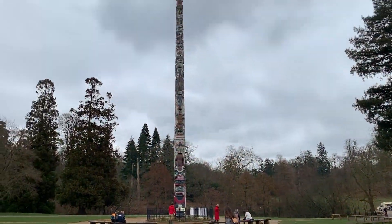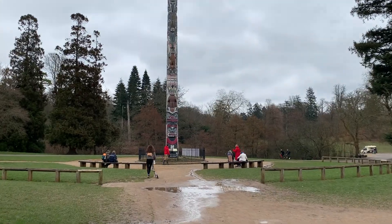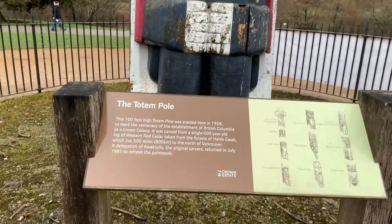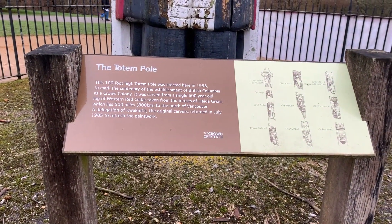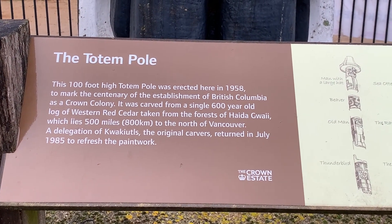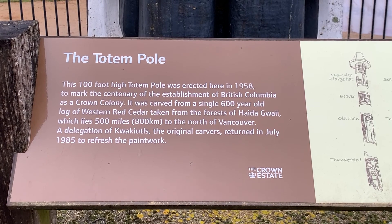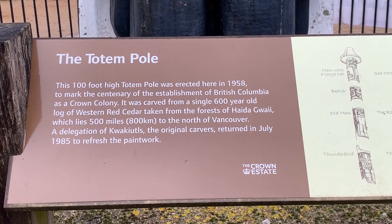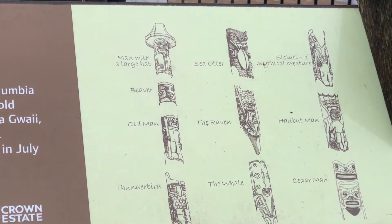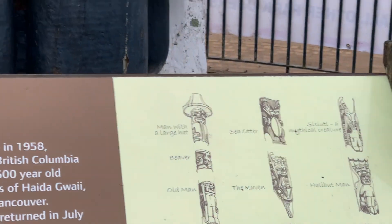Here's the final area around the lake where the amazing totem pole is. This was a gift to the Queen from Canada. The 100-foot-high totem pole was erected in 1958 to mark the centenary of the establishment of British Columbia as a crown colony. It was carved from a single 600-year-old log of western red cedar taken from the forests of Haida Gwaii, near Vancouver. This little section tells you about all the different sections and animals that are on the totem pole.